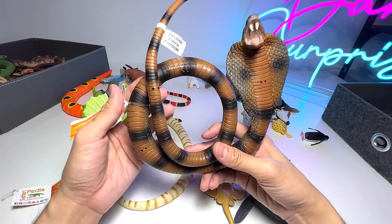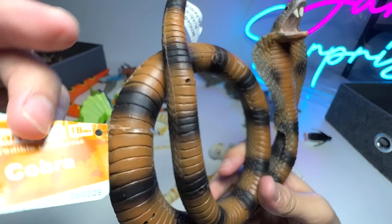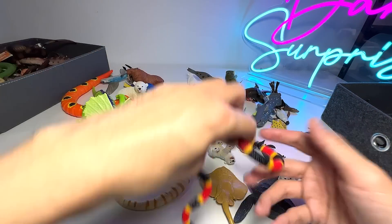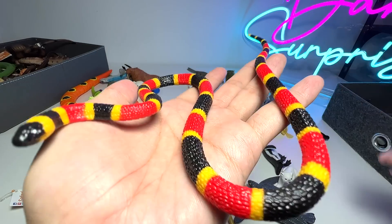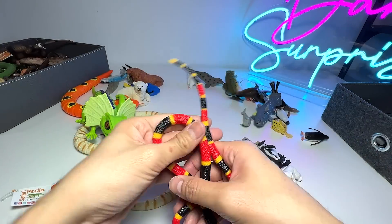A huge cobra figure. One species can actually spray venom up to 8 feet away — not 7 feet, 8 feet away, I made a mistake just now. This is a coral snake baby. Coral snakes are actually very, very beautiful when it comes to colors — they have red, yellow, and black. And this snake is supposed to be a baby.